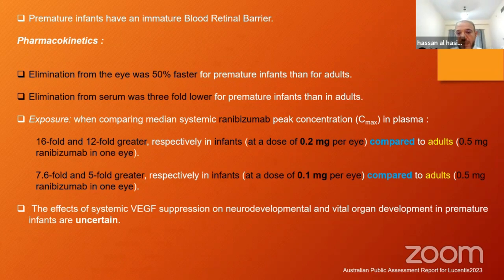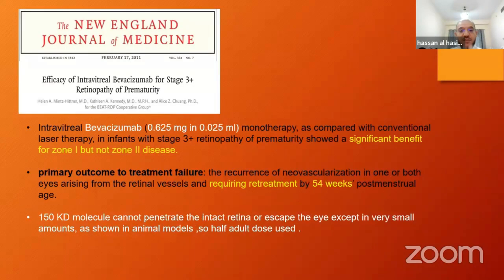From the Rainbow study comparing two doses, when measuring free ranibizumab in serum, they found that giving a baby 0.2 mg injection results in free ranibizumab 16-fold more than adults who received 0.5 mg in AMD. With the half dose of 0.1 mg, the baby has around sevenfold more free ranibizumab compared to adults receiving 0.5 mg. So even when using lower doses, there is still more serum exposure to anti-VEGF. This matters because premature babies have multiple organs still under growth — brain, lung, kidneys — and VEGF suppression affects vascularization needed in all these organs.